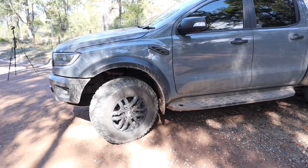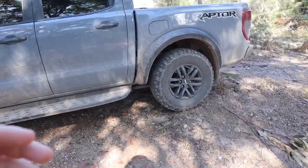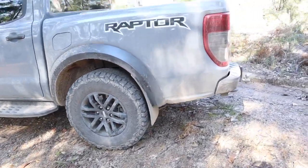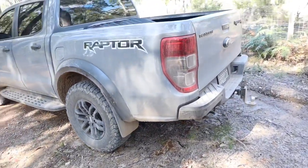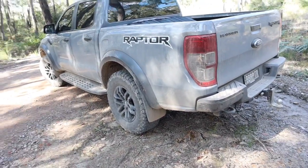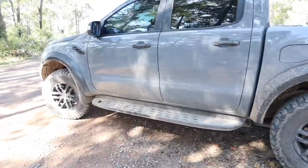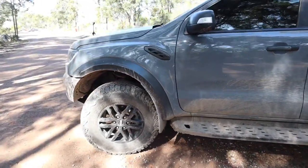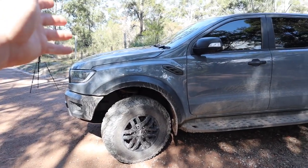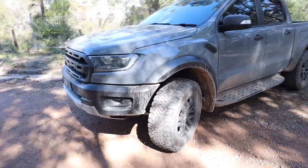Hopefully Ford can rectify the issue — I'm sure the bracket just needs strengthening or something like that. It's probably a part that never failed during R&D and has now come unstuck in a few vehicles out there in real-world scenarios. This truck gets used every day of its life, and that's exactly why we bought it. We're hoping to get this problem rectified tomorrow and see if it's broken the same part again. I'll do an update video as soon as we find out what's going on.